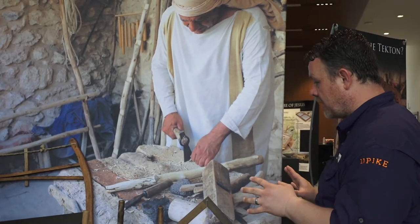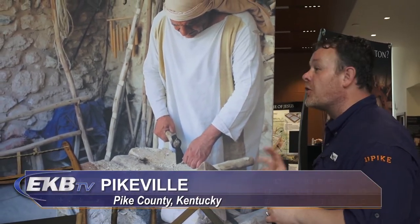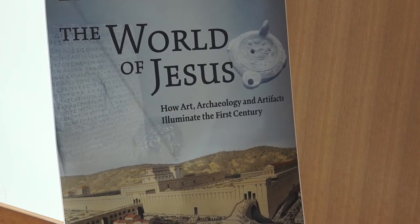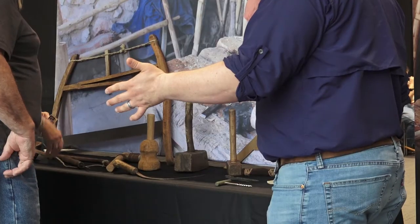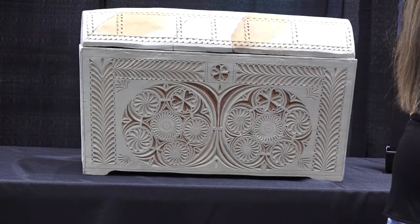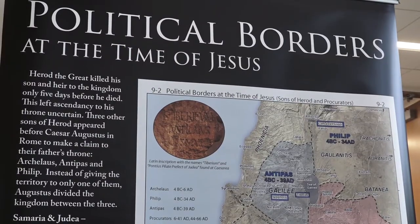What we have on display here is a complete collection of world-class, museum-quality, first-century Tectons tools. On Friday, the University of Pikeville hosted a preview of more than 60 ancient artifacts from the time of Jesus of Nazareth. The exhibit features items that give visitors a deeper understanding of the world Jesus knew.